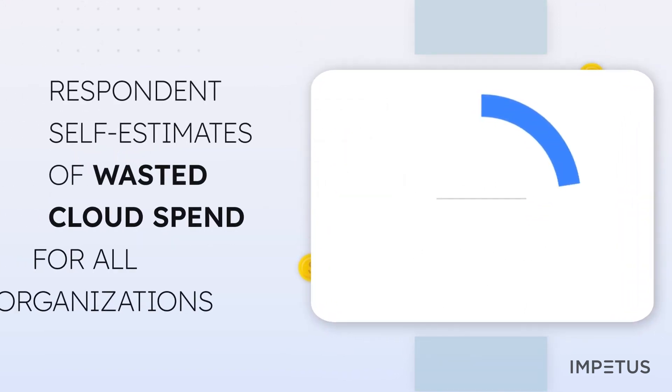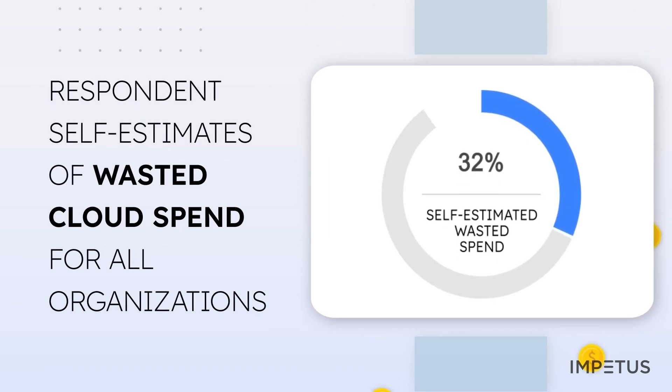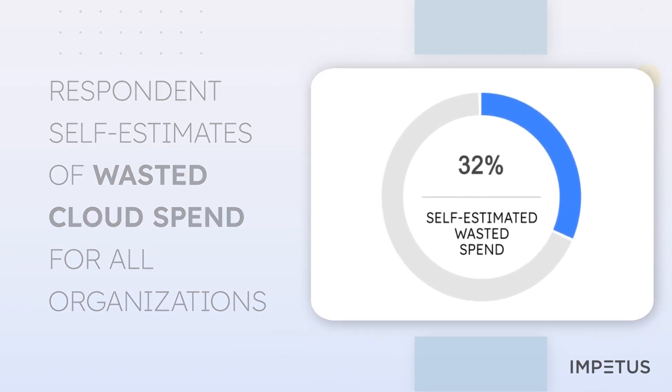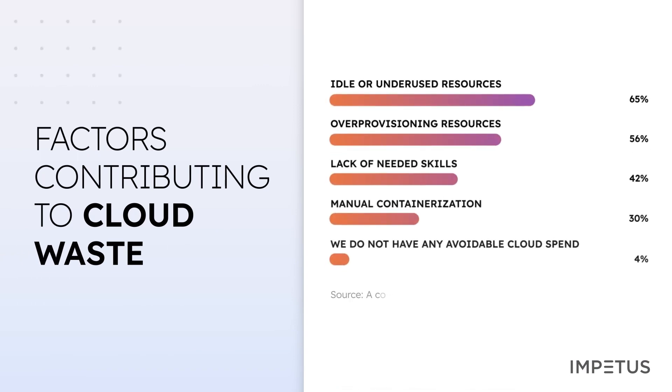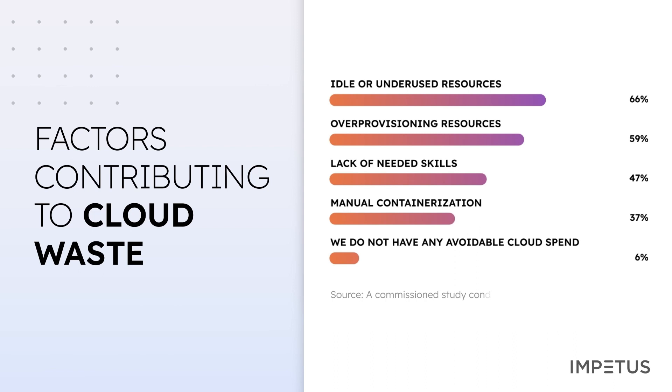However, enterprises waste around 30% of their cloud budgets, according to their own estimates. Around 94% of organizations have avoidable cloud spending, most commonly due to some combination of idle or underused resources, over-provisioned resources, and lack of needed skills.